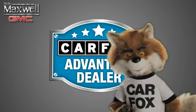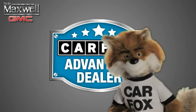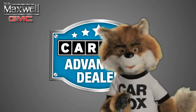Just say, show me the Carfax at Nile Maxwell, a Carfax Advantage dealer.